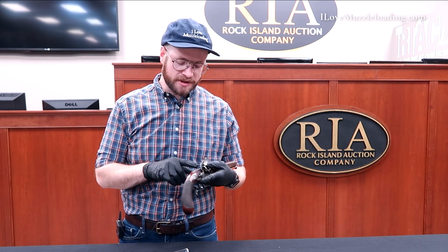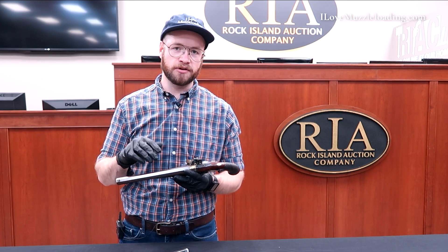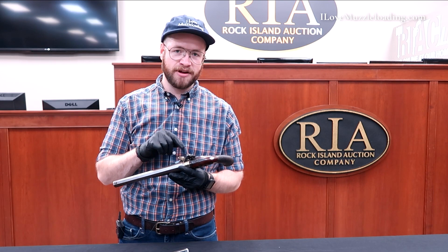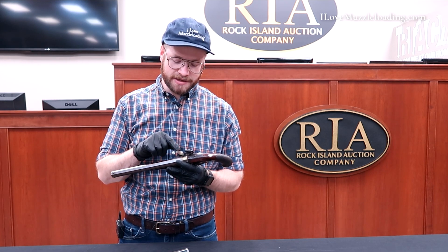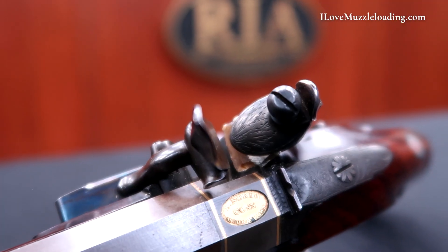Looking at this pistol, most of the detail happens here at the tang and at your breech, which is very common for a lot of muzzleloaders. Something I have not seen very much, though, is this barrel profile here at the breech — the barrel is actually cut away.